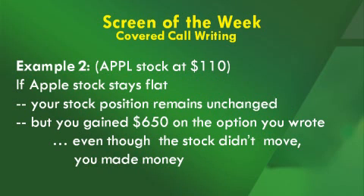In the second example, let's assume Apple still sits at $110. If Apple stays flat — it doesn't go up or down, just stays at $110 — you haven't made or lost anything on the stock. But at expiration, that $125 call option you wrote for $650 would expire and be paid to you, so even though the stock didn't budge, you still made $6.50, or $650.